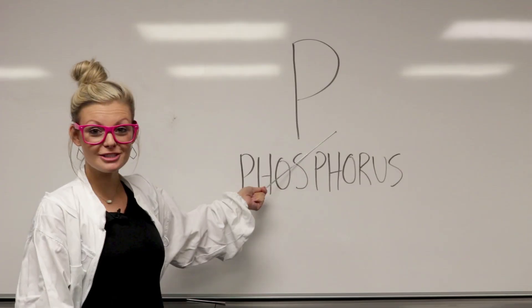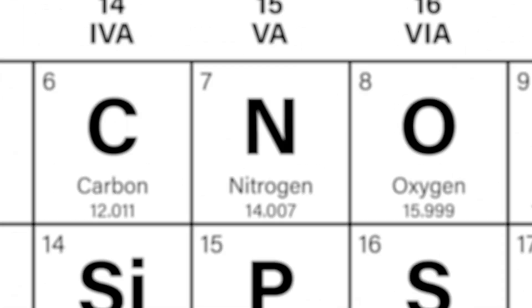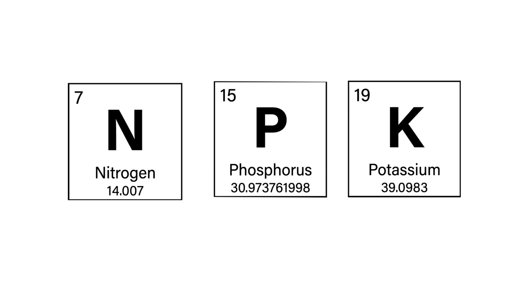The first number is nitrogen, the second number is phosphorus, and the third number is potassium. These three essential ingredients are used in all fertilizers. The term NPK ratio comes from each element's symbol on the periodic table, and will always be arranged in that order.